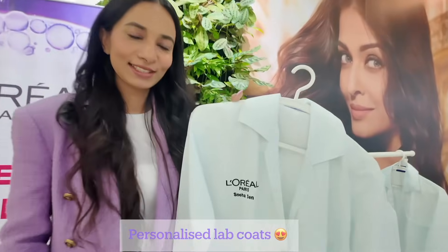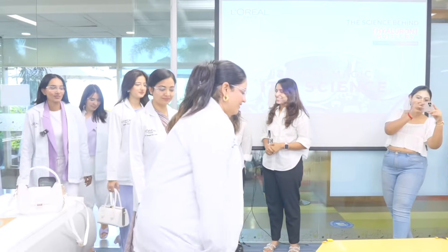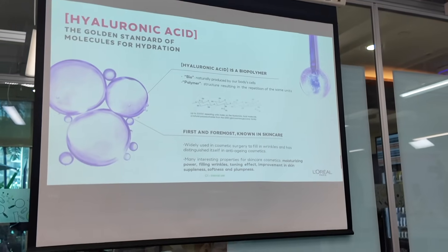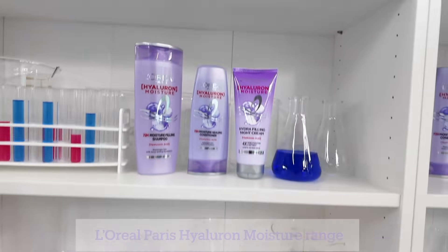After that we headed straight to the experiential center to take us on a journey through the Hyaluron Moisture range's incredible science. Being a biotechnology engineering graduate, science runs in my DNA, so exploring the science side of the Hyaluron Moisture range and getting to know its formulation in depth was the most exciting part for me.